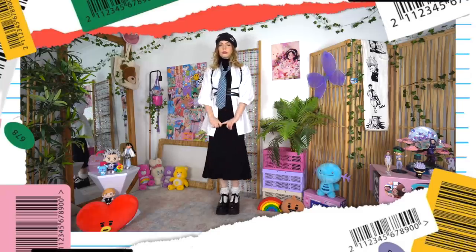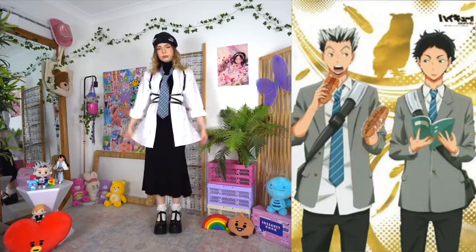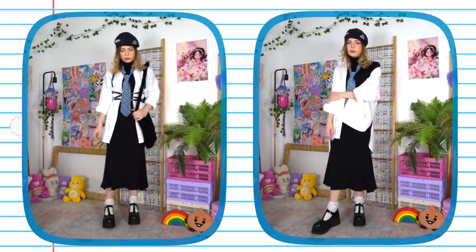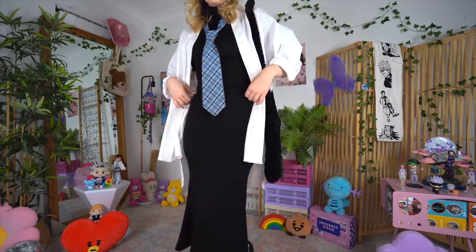I tried to cinch it in at the waist with a harness, and also accessorized with this tie I recently thrifted. The reason I picked this color out of the hundreds there was because it reminded me of the Fukurodani uniform — and you know what, some of us really need all the help we can get with just the smallest comforts to get us through the day. I wasn't sure if it was doing a little too much, so I tried it without the harness as well, and I think it gives a modified school uniform sort of effect.